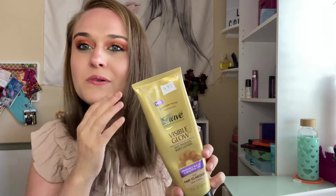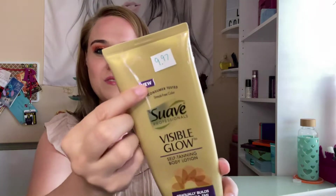Next is Suave Professional Invisible Visible Glow self-tanning body lotion. I bought this like years ago — it's $9.97. I like it, I just don't like the smell of self-tanning lotions. But I'm glad to use that up. It's fair to medium skin tone and it was really good, I just didn't like the smell.